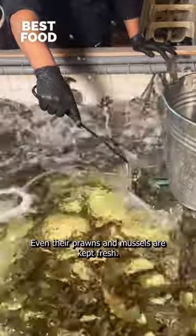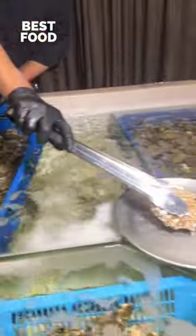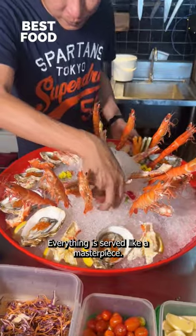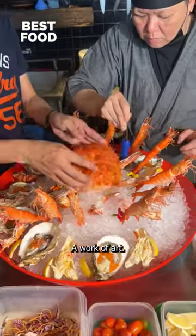Even their prawns and mussels are kept fresh. The mussels are freshly opened and served with fish roe. Everything is served like a masterpiece, a work of art.